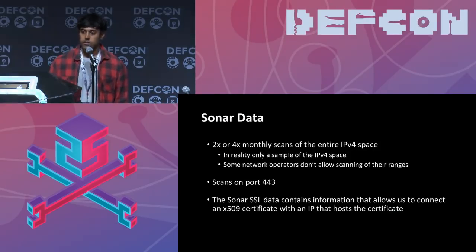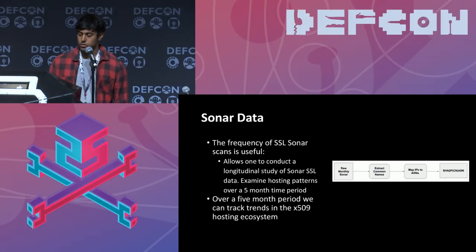One useful thing about SSL data is it allows us to map out residential versus commercial IP space, and understand where a network is spread across a series of IPs. The sonar data is a twice or four-times monthly scan over the entire IPv4 space, though certain network operators don't allow University of Michigan to scan their IP range. It's a basic scan on port 443, and the most important output is an X.509 certificate plus information about the IP it was found on. Because it's produced monthly, we can see how hosting patterns emerge and change over a five-month period.